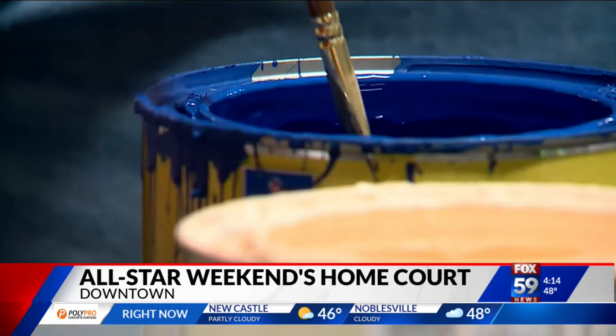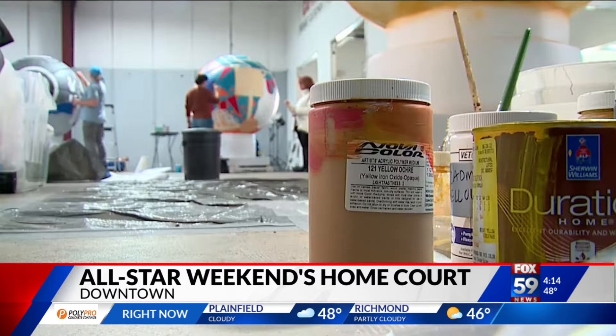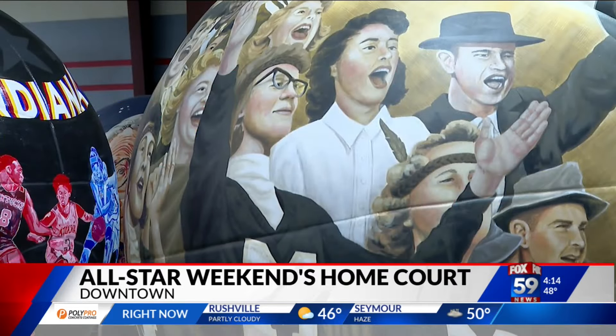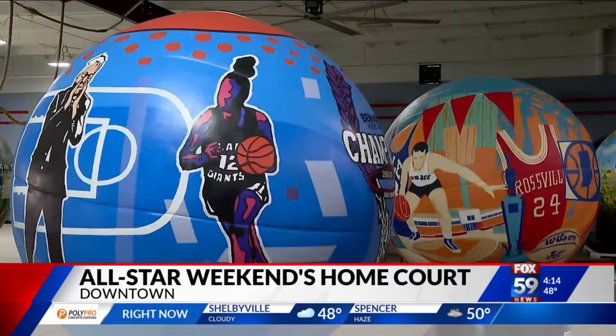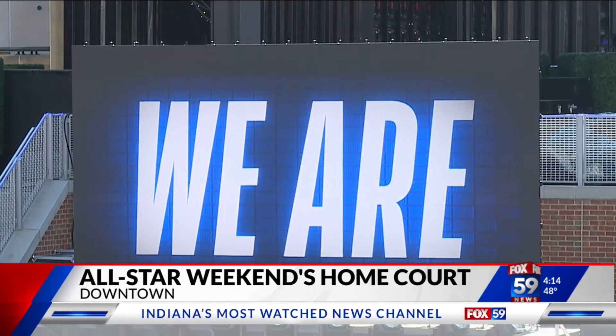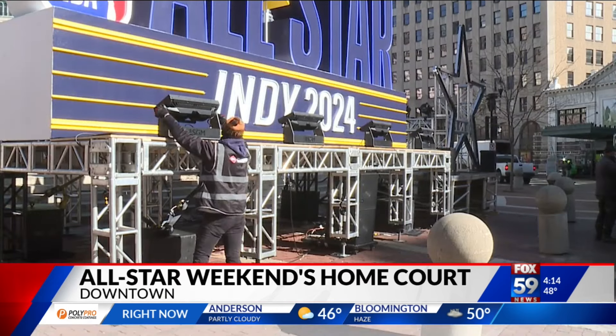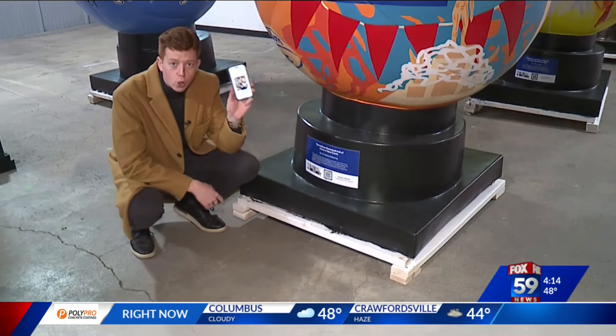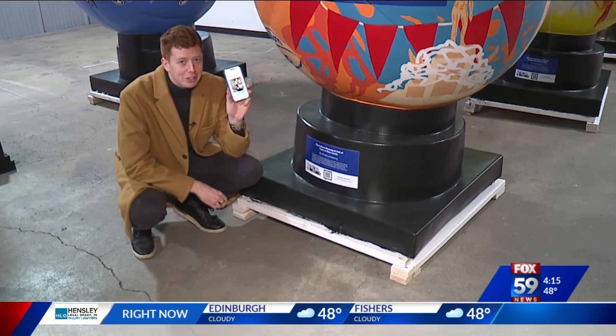24 local artists have spent months creating basketball history on these giant basketballs. The stories depicted are all that of Indiana Hoops legends, from Milan to Ben Davis to Crispus Attucks and more. You'll see the basketballs on display throughout downtown starting on Wednesday. I think these are 24 really cool stories about how important basketball is to Indiana, and people are going to learn a lot about our history here. We're proud of our city, so as much as we can contribute to make our city shine, then so be it. As you see these basketballs around town, it's really easy to find out the story behind them — just go to the base, to this placard, scan a QR code, hit the link, and it takes you to a Hoosier Hoops historian who will tell you everything you need to know.